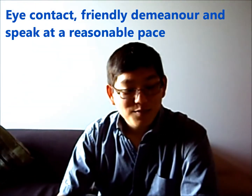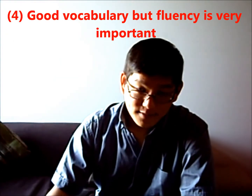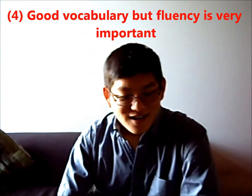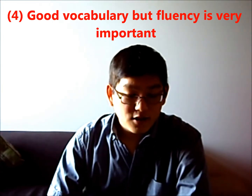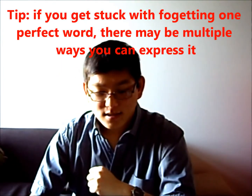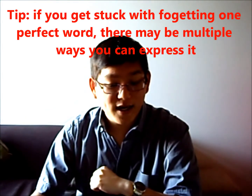Fourth advice: possess a good vocabulary. You cannot take back what you just said to the examiner, as it would imply either a lack of confidence or a lack of structure in the way you plan your response. However, fluency takes precedence over vocabulary. So if you feel you have forgotten a word, it's better to display a greater level of fluency by using multiple words to express one idea than to find one single perfect word for that same idea.